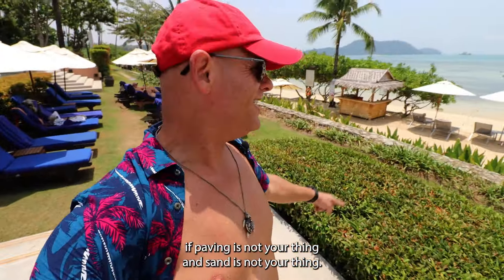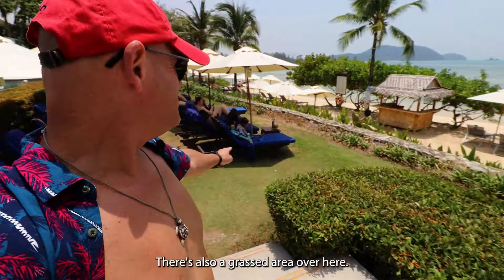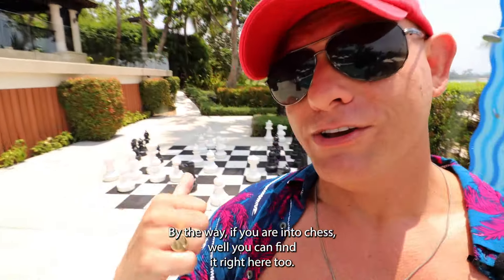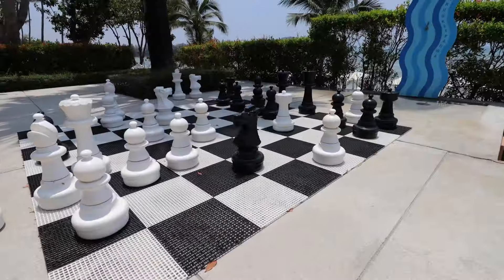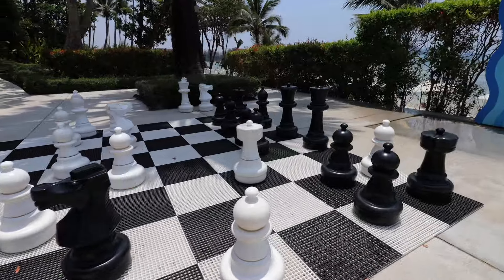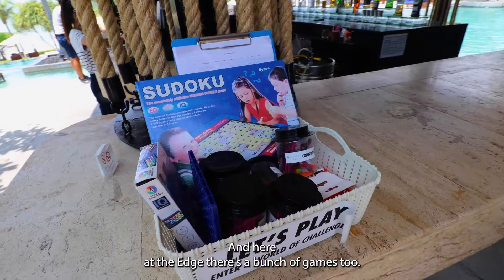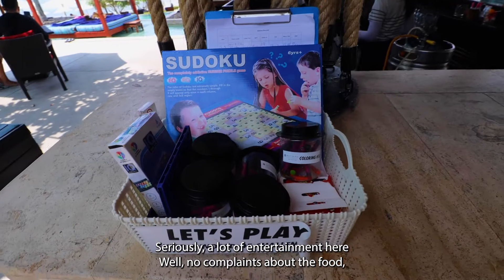If paving is not your thing and sand is not your thing, there's also a grass area over here. By the way, if you're into chess, well you can find that right here too. And here at the Edge there's a bunch of games too. Seriously, a lot of entertainment here.